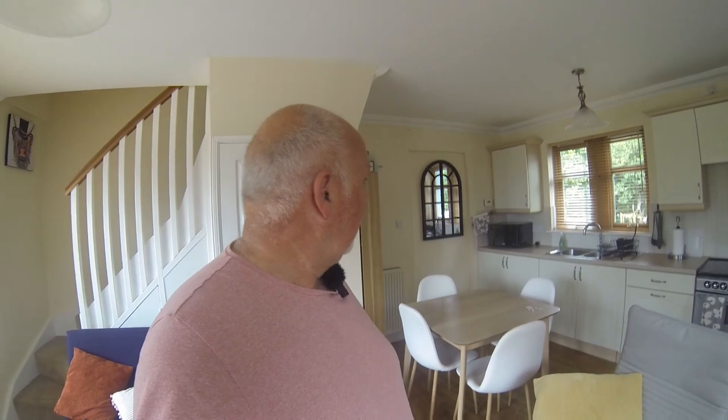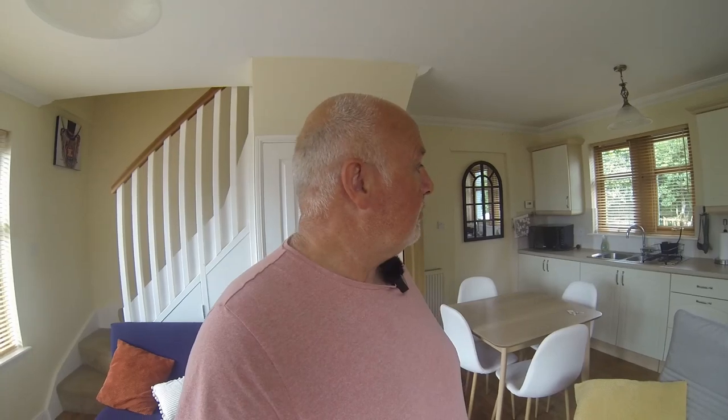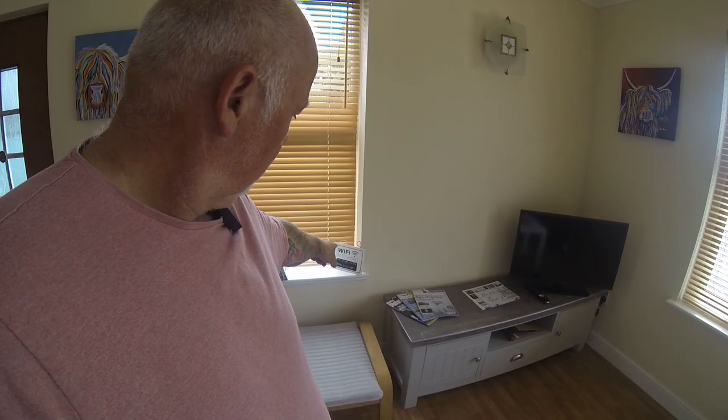Back downstairs — again there are sockets all round. The sockets are a big thing for me as a photographer, because I have so much to charge up every night: microphones, GoPro, cameras, the drone. Having a lot of sockets is really important. We have wifi too. I'm going to pop outside and show you around a bit more — I love it in here. When I stopped here about a month ago, loved every minute. Fantastic.